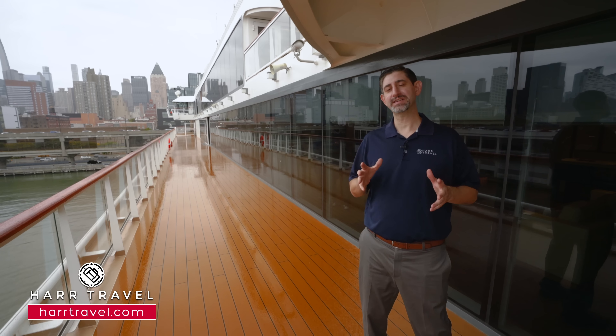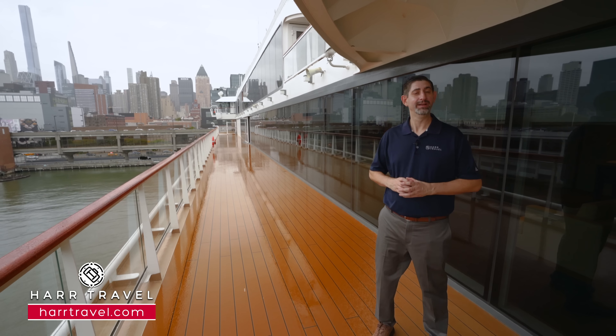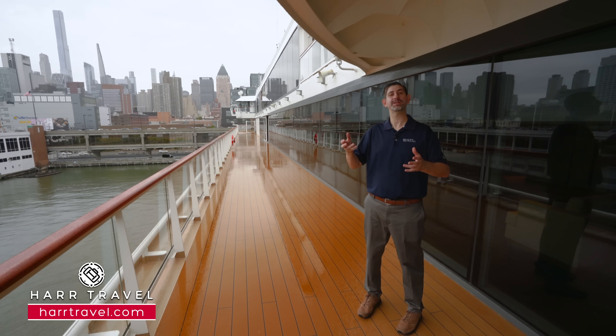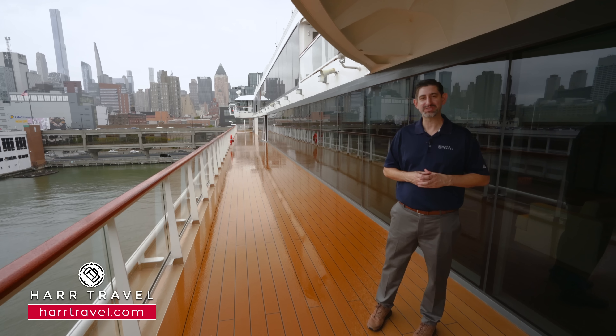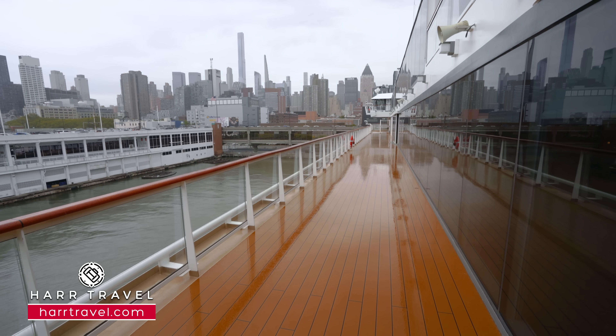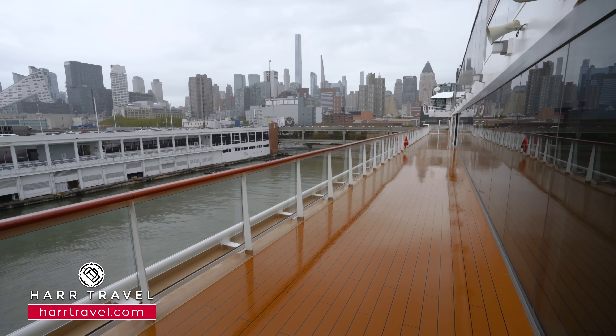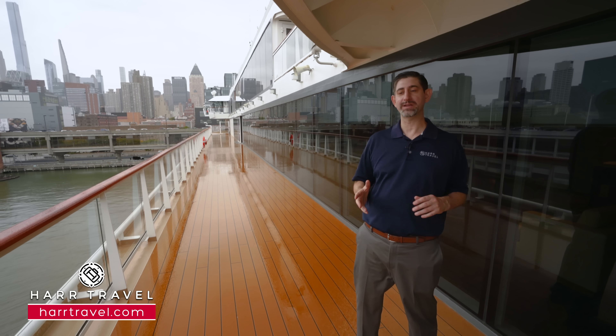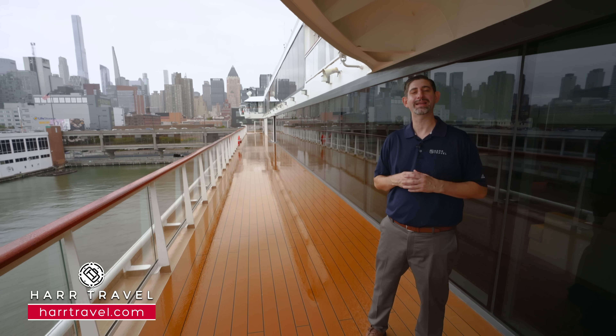One of the most classic spaces on any ship is the Promenade Deck. The name comes from the days when they used to go outside to promenade around and be seen. Depending on where you're sailing in the world, this is a great spot here on board the Viking Octantis. You can step outside, do a little bit of walking — you can walk all the way around — and also step outside for some beautiful photos and head back in in comfort.